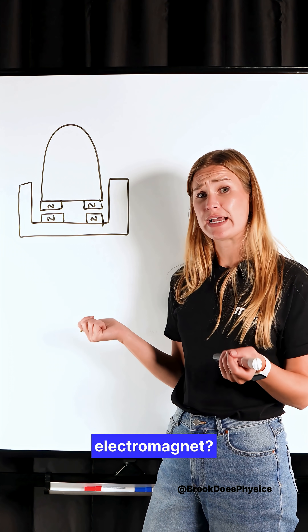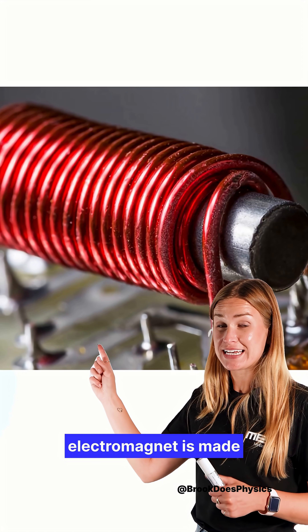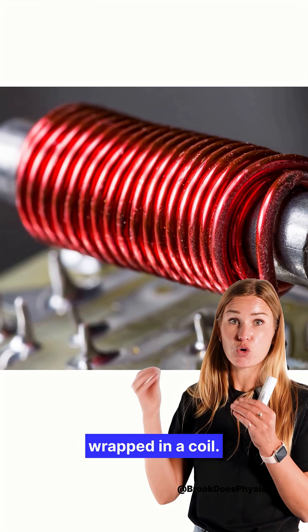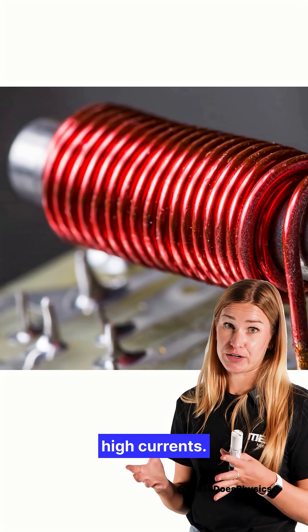So what is a superconducting electromagnet? A superconducting electromagnet is made by running current through a superconducting wire wrapped in a coil, and we get extremely high currents.